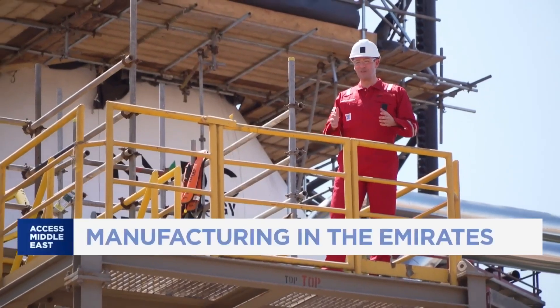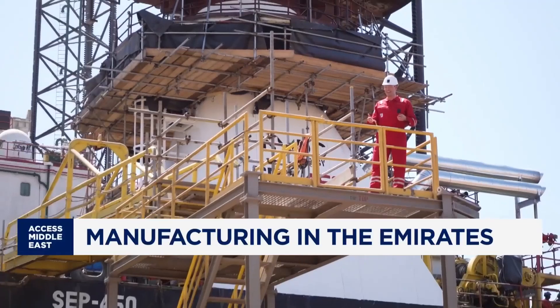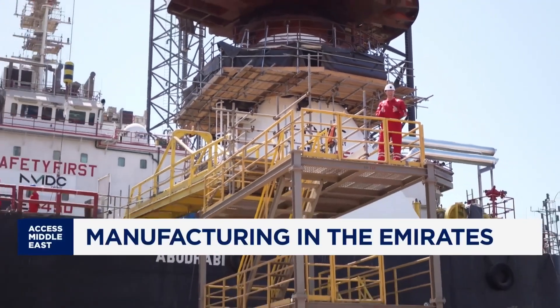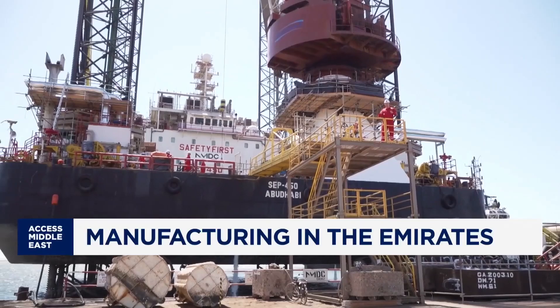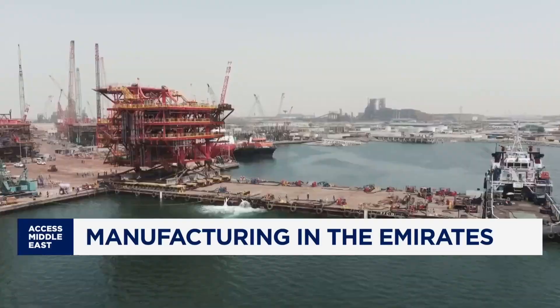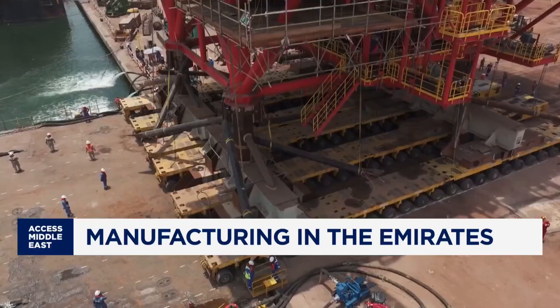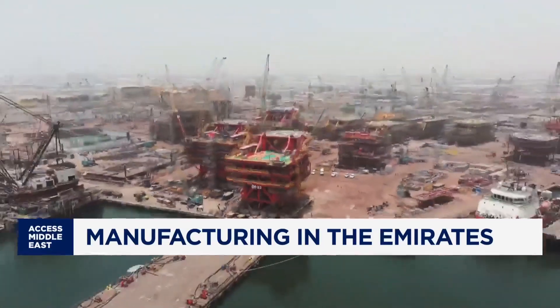Before it came to life offshore, Omlulu was built piece by piece back on dry land right here in Abu Dhabi. This is NMDC Energy's fabrication yard in Musapa, just outside of the UAE capital — the largest manufacturing site of its kind in the MENA region. It's intense, industrial, and integral to the UAE's manufacturing future.